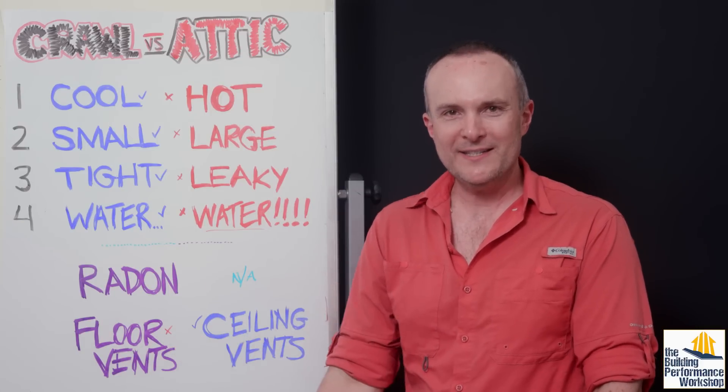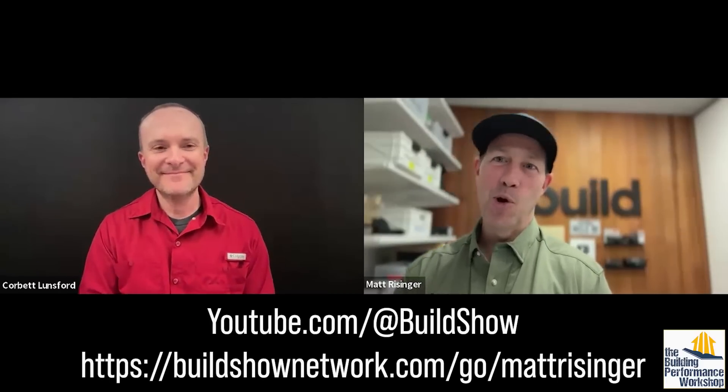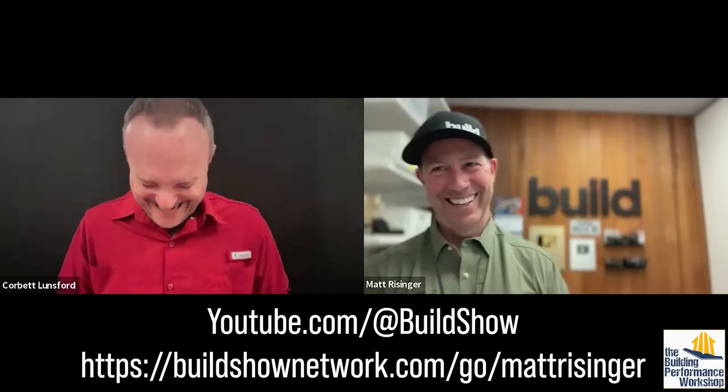So I have made my case. Let's find out what the boss has to say about it. Matt Reisinger, have we convinced you? Corbett, super impressive — you've convinced me, I'm no longer doing conditioned attics. We're only going to crawl spaces. I don't believe you. No, seriously though, I really, really liked it — I thought your points were incredibly well thought out and well taken. I've done several conditioned crawl spaces on jobs, and I 100% agree that spray foam is an unreliable air seal.